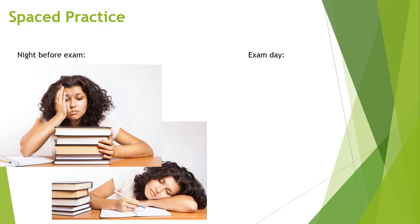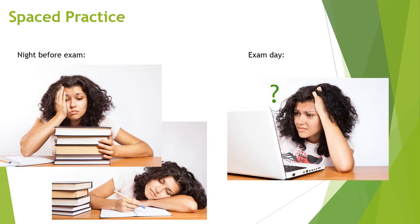But when it comes time for the actual exam the next day, students have a difficult time retrieving the information that they spent all night studying.